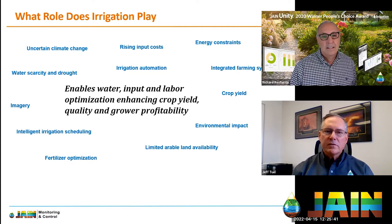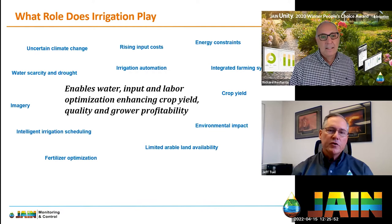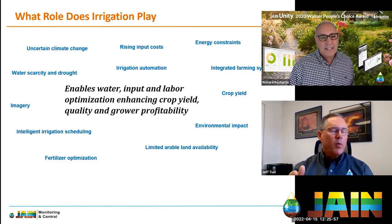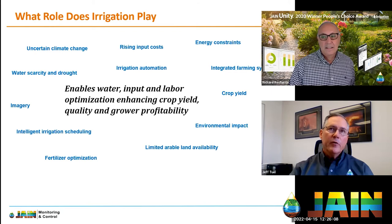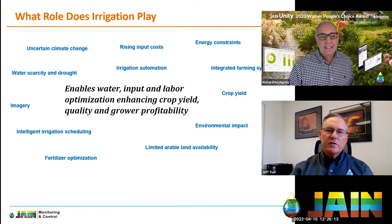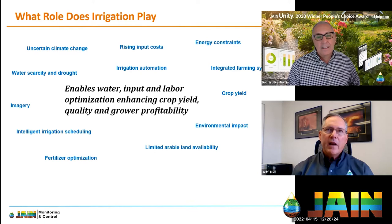These two things — starting and stopping water on time and keeping it in the root zone — not only save water but also save on inputs. If you're pushing water past the root zone, you're pushing your fertilizer past the root zone too. It also saves energy because you're only running your pump when you need to, and labor because you're not sending field crews out constantly.